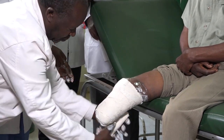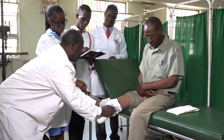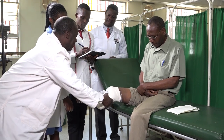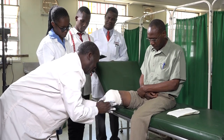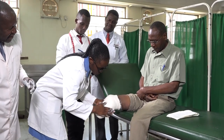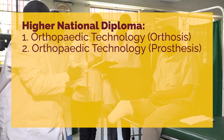In prosthetics, these professionals specialize more in the assistive devices that replace lost limbs. For example, there are conditions that may result in a person losing part of a limb — maybe a leg — through an accident or through diseases like diabetes that result in amputation. Such individuals are fitted with prostheses. All the higher diploma programs take two years.